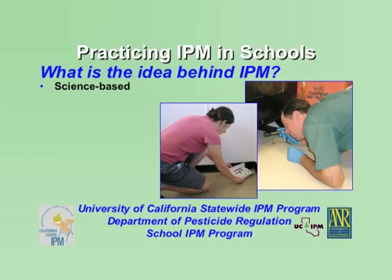Integrated Pest Management is a science-based pest management program with a focus on preventing pest problems. Not only does IPM provide better control of pests, such as insects, weeds, or rodents, it can also limit the use of products and practices that may pose hazards for school students, staff, visitors, and the environment.